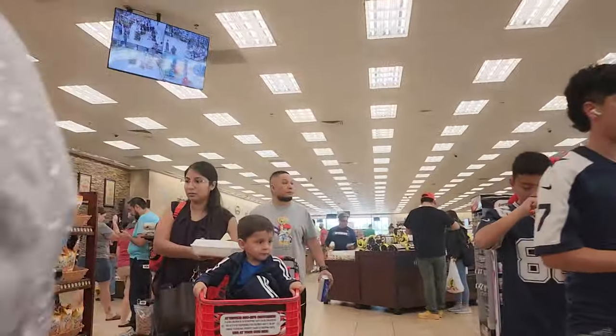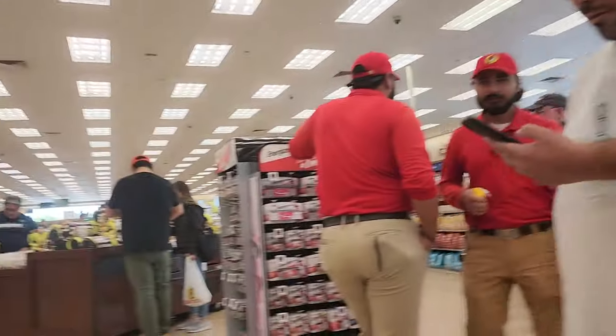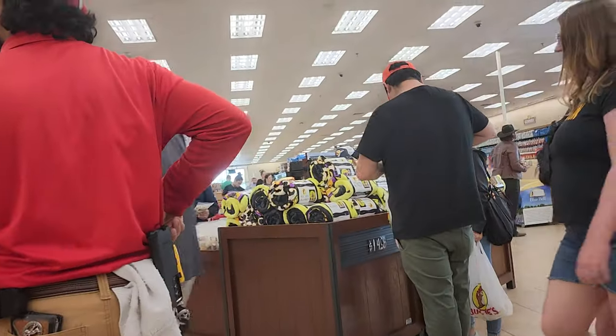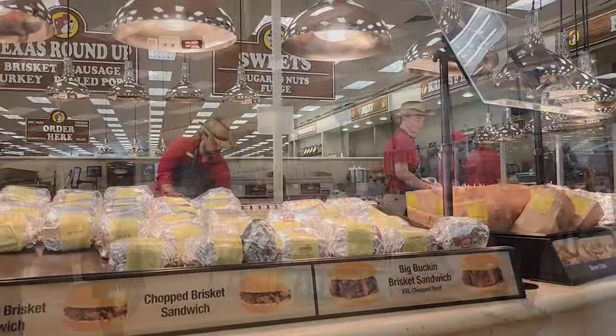Absolute chaos. There are people and children everywhere and I love it. The guys with the red shirts are the employees. There are more employees here, honestly, than a freaking Walmart. They're so attentive and so helpful.